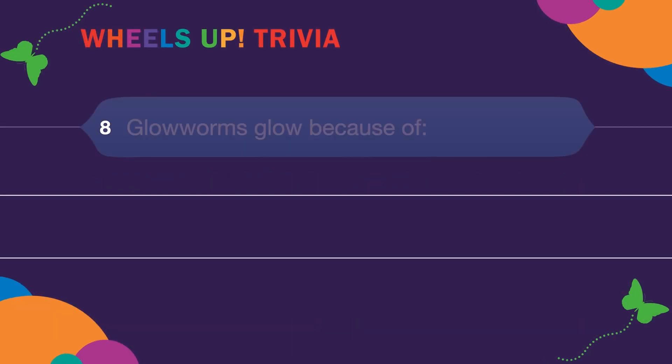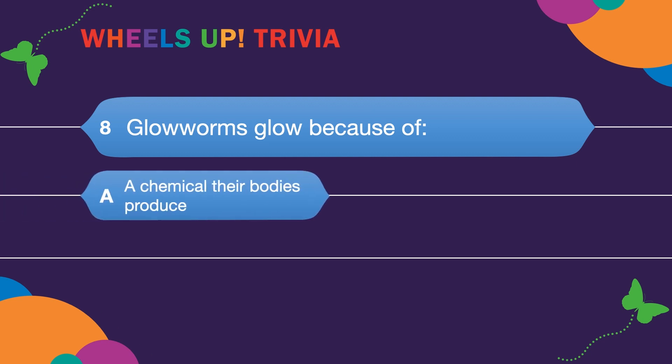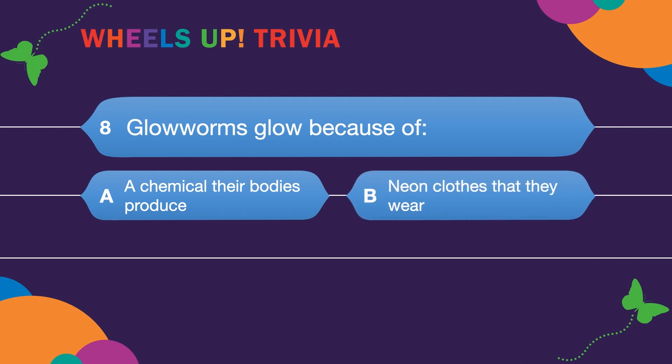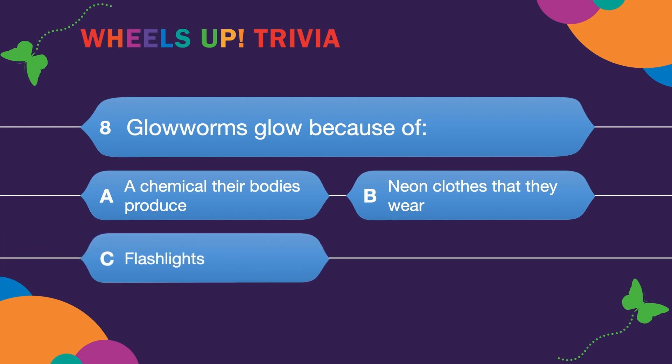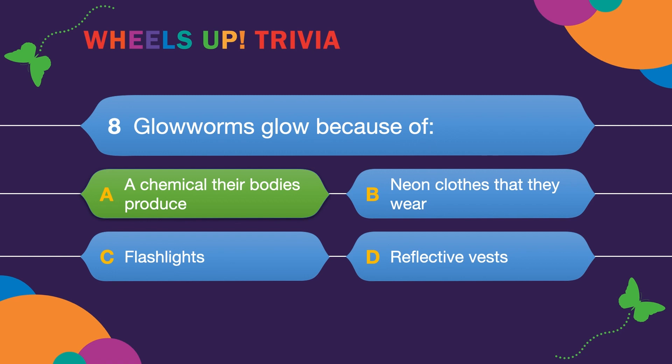Question eight: Glowworms glow because of? A. A chemical their bodies produce. B. Neon clothes that they wear. C. Flashlights. Or D. Reflective vests. The answer is A — bioluminescence! So cool!